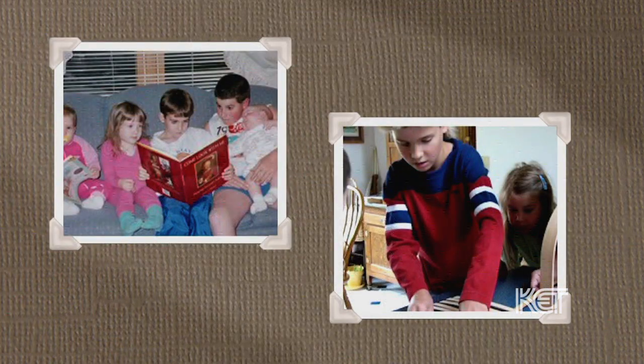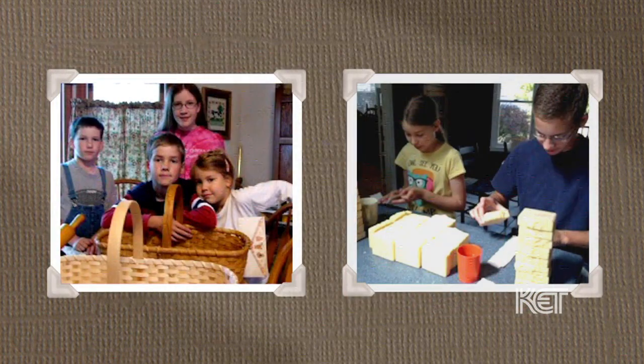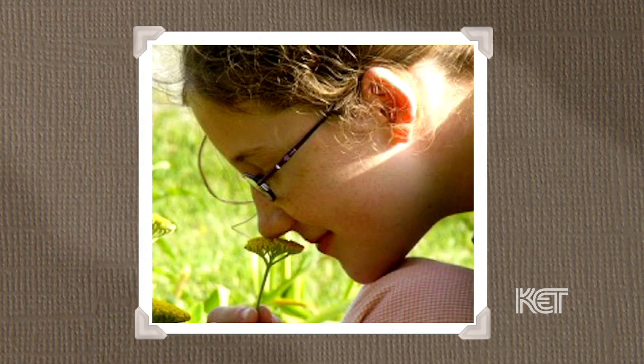We've been able to raise our family here. We have six children who are now almost all grown and left the nest. We have two children left at home.